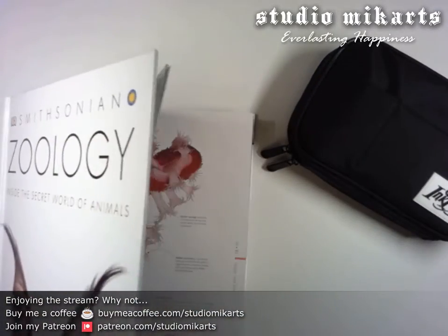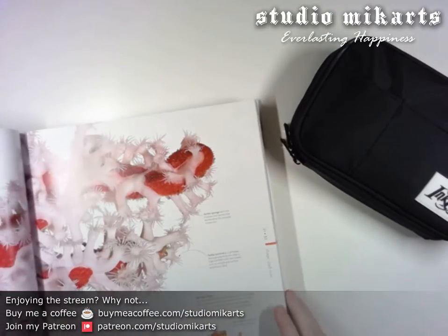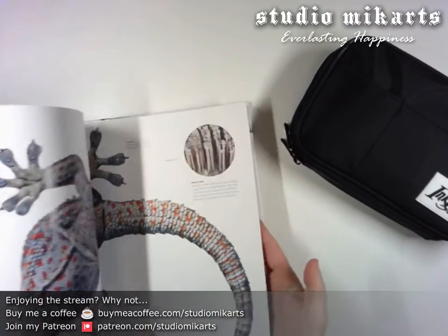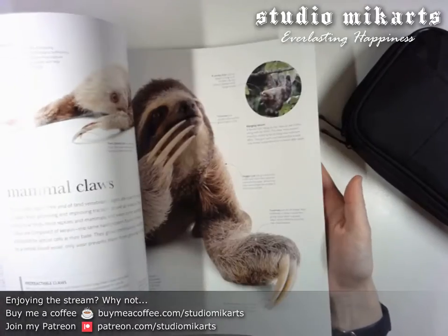Hopefully there is a rat picture in this zoology encyclopedia that I've got. I'm just going to flip through it to find it instead of using the index, because I think it's fun to look.